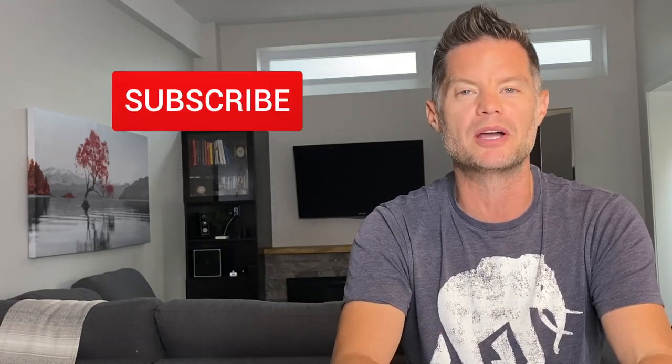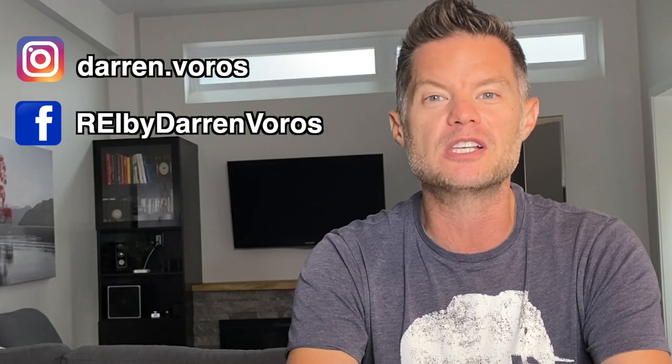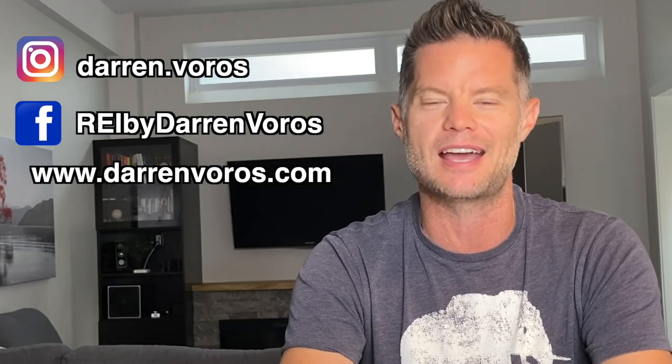So as you can see, there are many things you'll want to consider when you're looking at adding a secondary suite to a potential property from a construction perspective. If you enjoyed today's video, go ahead and hit the like button below. You can also subscribe to my channel, hit the notification bell, and please feel free to leave comments and questions below. You can also follow me on Facebook, Instagram, or check out my website at darrenvoros.com. Thank you guys so much for watching — I wish you the best of success on your real estate investing journey, and I look forward to hearing your success stories very soon.